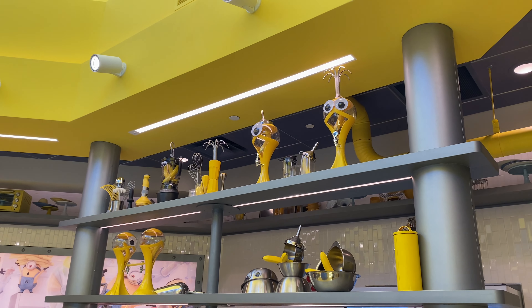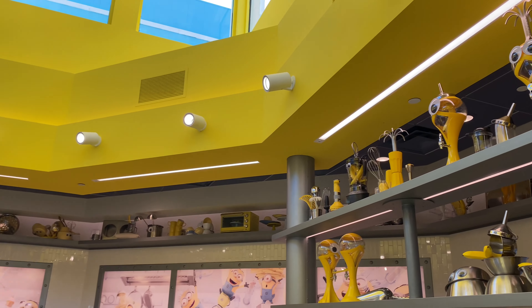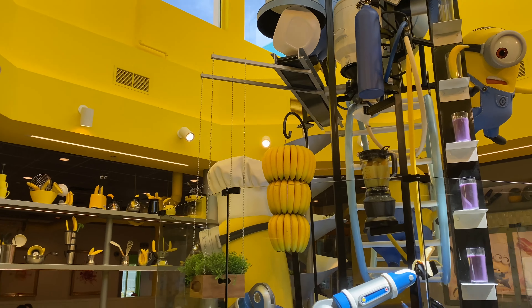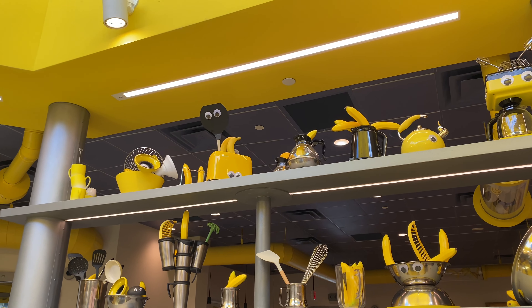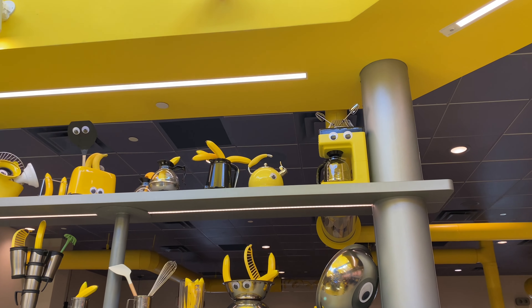Because everything is bananas, right down to the blender. You can tell why everything tastes like bananas — they just shove bananas into everything that they make here. That's bananas, I should say. And hey, have you ever felt like somebody's watching you? Because they've got eyes on everything around here. It's kind of creepy when your toaster is looking at you, or your coffee machine.